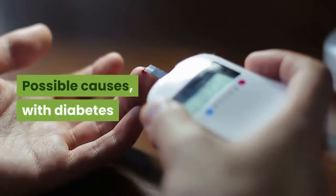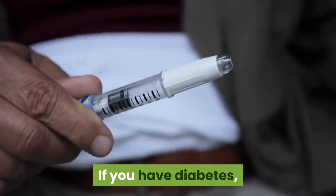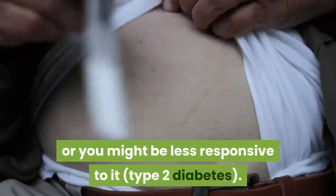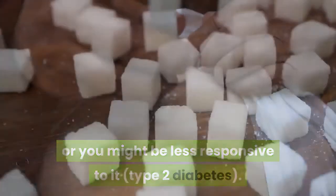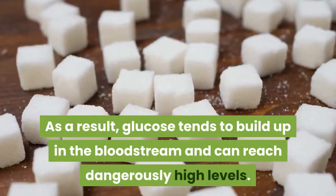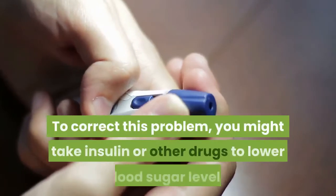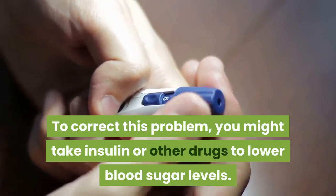Possible causes with diabetes: If you have diabetes, you might not make enough insulin (type 1 diabetes), or you might be less responsive to it (type 2 diabetes). As a result, glucose tends to build up in the bloodstream and can reach dangerously high levels. To correct this problem, you might take insulin or other drugs to lower blood sugar levels.